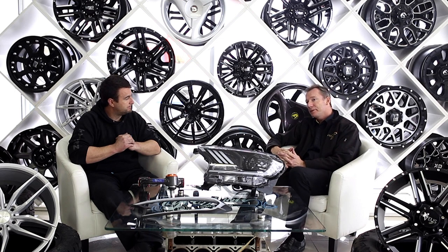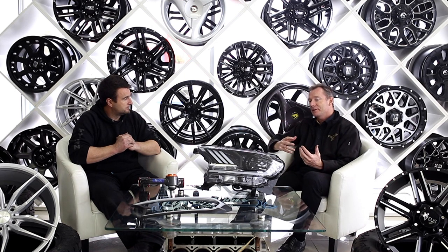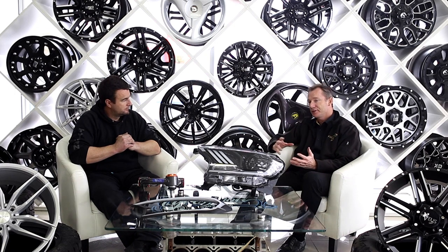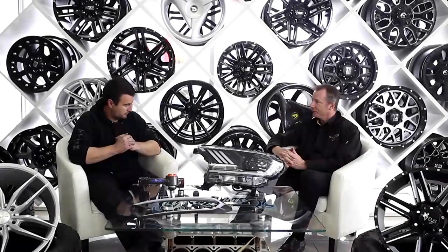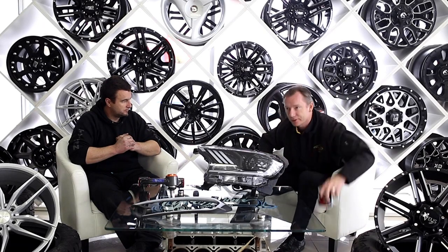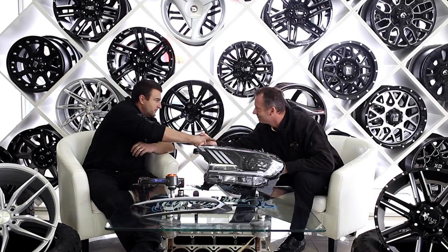Alright. Well, I hope the viewers at home have got a better understanding about not only rims but also tyres, and what's important with tyre sizing and rim packages. Simon, I want to say thank you very much for being on Bumper to Bumper. Thank you. Great workshop, and obviously great coffee as well — thanks very much mate. Thanks man.